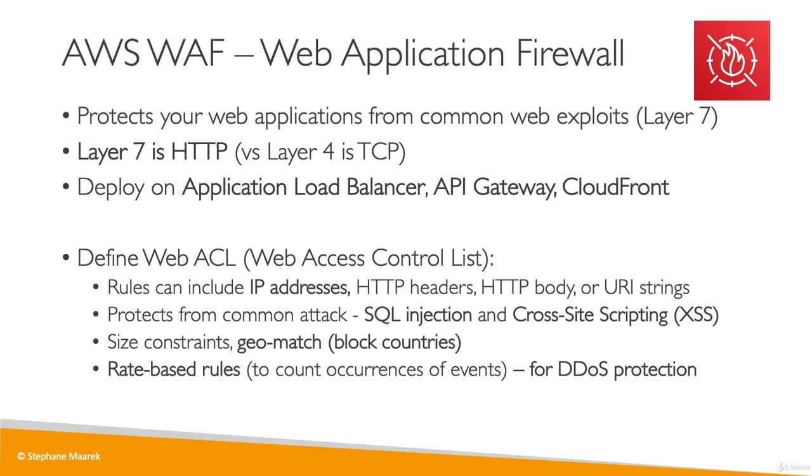So that's it. Remember that it is a combination of Shield, WAF, CloudFront, and Route 53 that will give you an entire DDoS protection. All these services you need to know at a high level. I hope that was helpful, and I will see you in the next lecture.